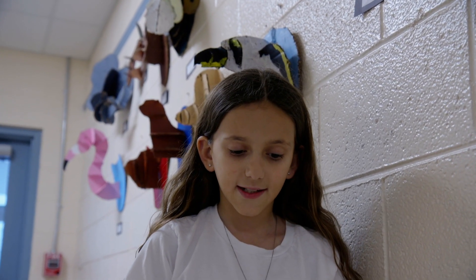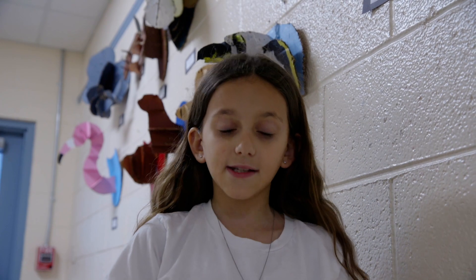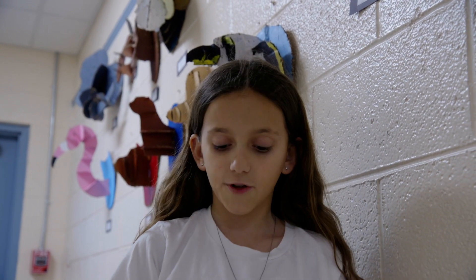It eats weeds, seeds, and insects, and it lays three to five eggs with reddish brown markings. It is mainly seen in Canada, Minnesota, and Virginia.